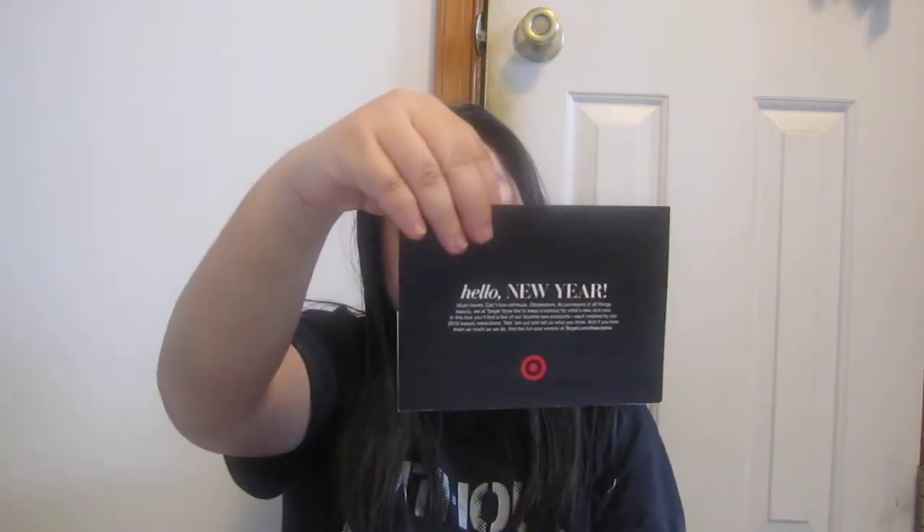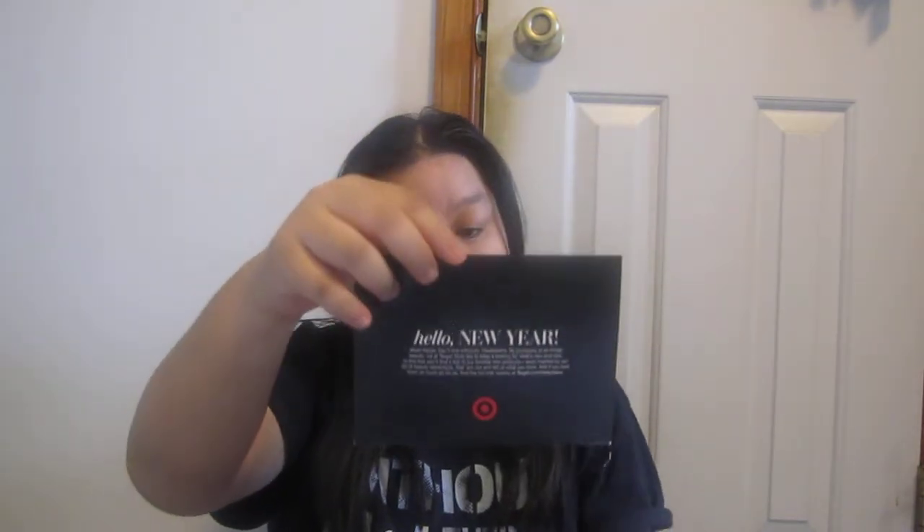I'll show you what's inside. It comes like that as usual. It says Hello New Year. There's another $3 off coupon for a beauty purchase of $15 or more. It tells you what's included, but I forgot to write down the prices — I'll probably put them in the description box.